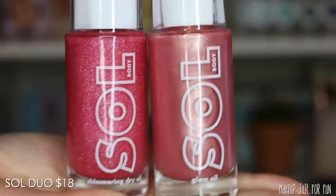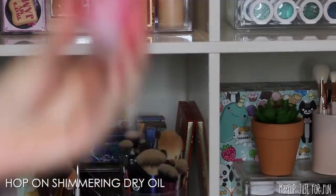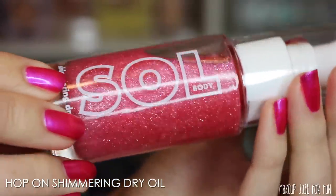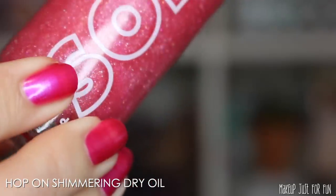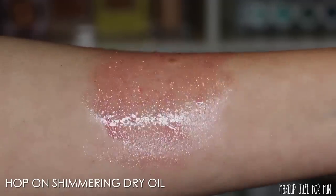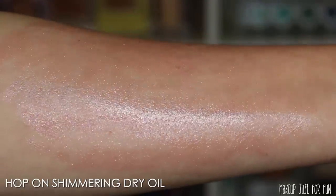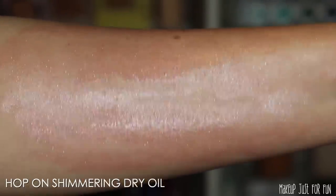The shimmering dry oil is called Hop On and the glow oil is called Giddy Up. The shimmering dry oils do settle so you need to shake them up before applying — it's really fun to shake them up and watch all the pretty glitters floating around inside. Once you rub it in, it gives quite a nice glittery metallic sheen on the skin.